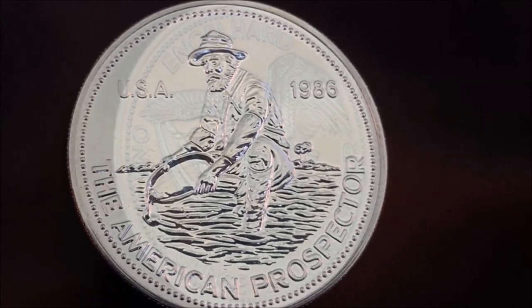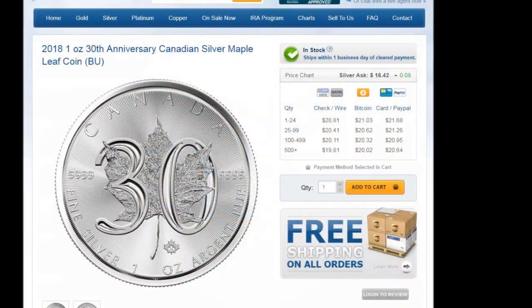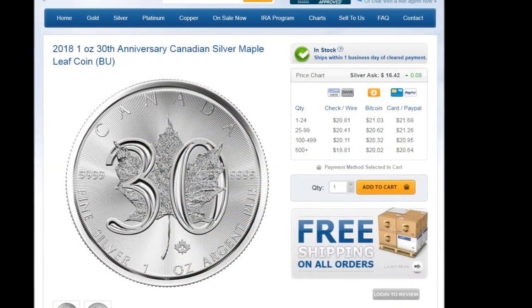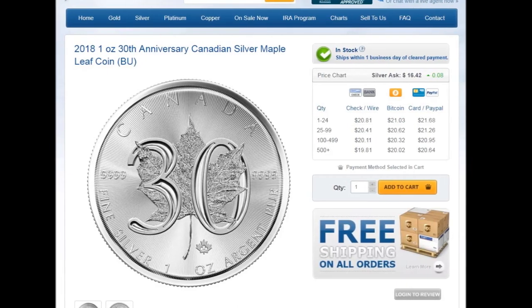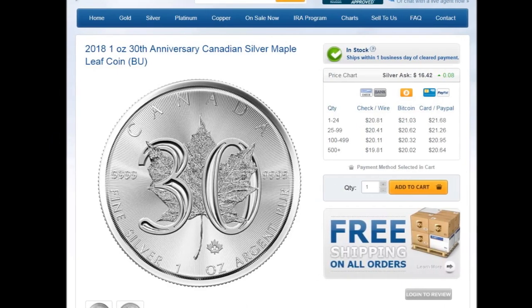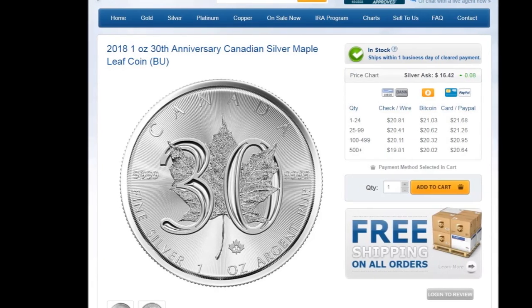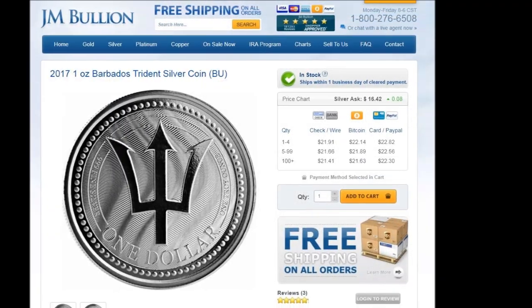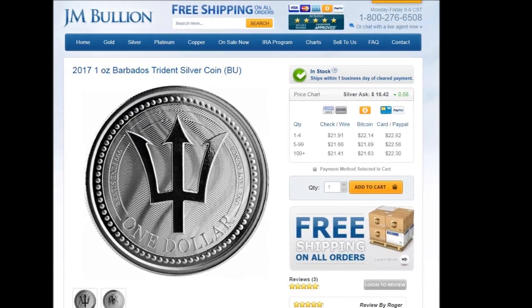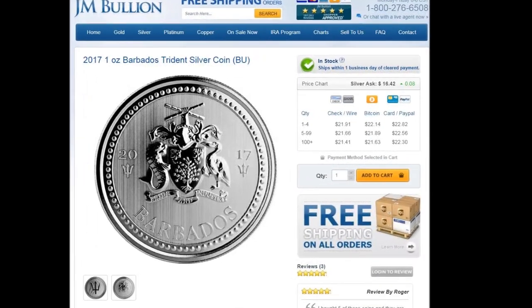As I continued my search, I noticed the 2018 30th Anniversary Canadian Maple Leaf one-ounce silver coin — it has a very nice design that no Canadian should be without. The 2017 Barbados Trident Silver Dollar Coin is simply designed but very eye-catching. I really like this coin.